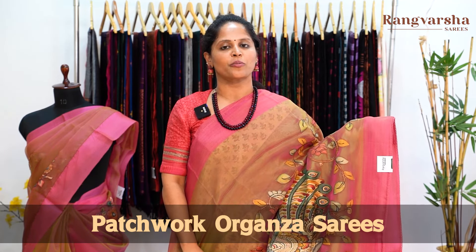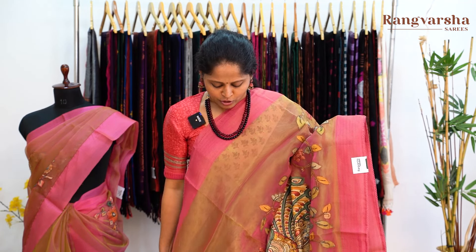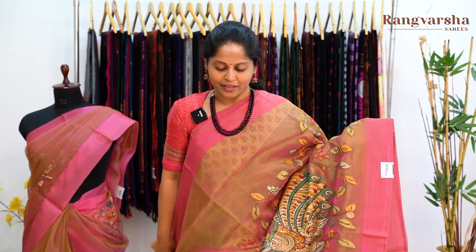Namaskaram, welcome to Rangvarsha Sarees. Today on the Rangvarsha Sarees channel we are going to see patchwork organza sarees. Today it's going to be a complete designer style organza sarees — pure organza sarees with kalamkari patchwork and embroidered sarees with different styles of borders.